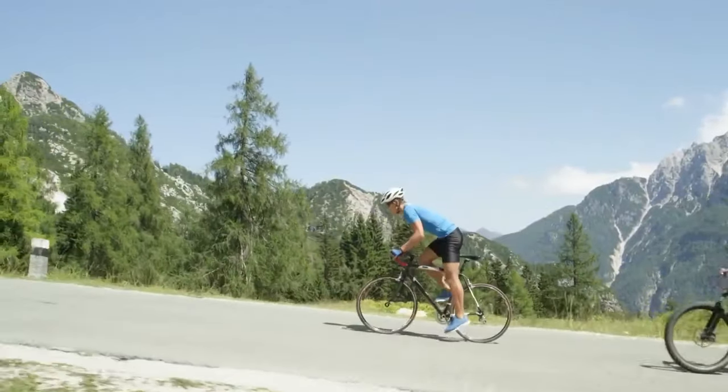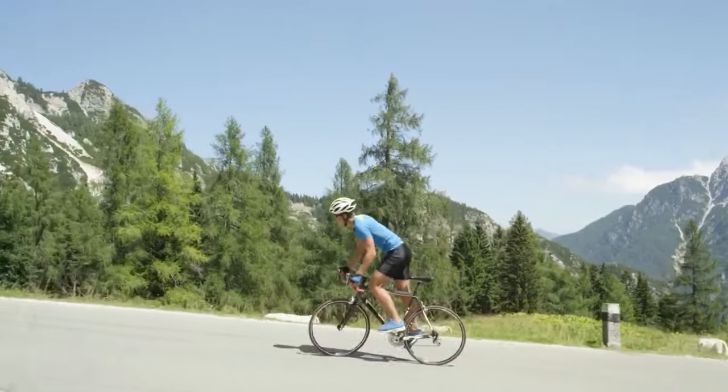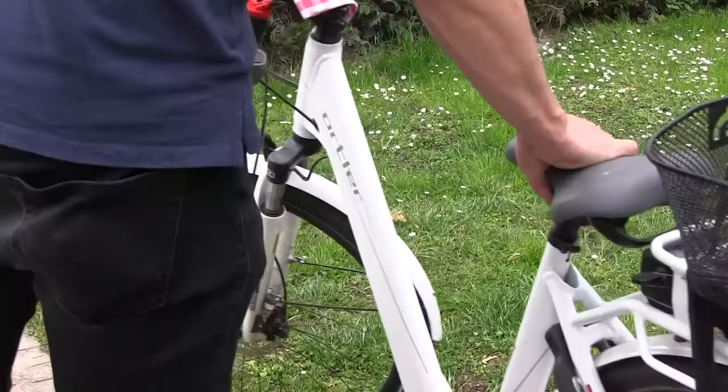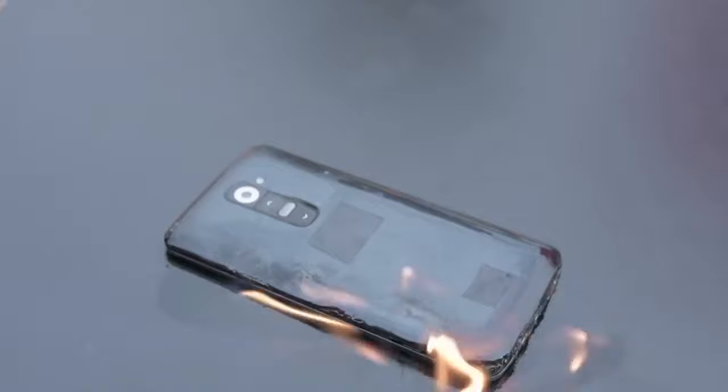E-bikes are a brilliant invention, providing an amazing source of power that keeps you going for miles, all from one small battery. However, this huge amount of power in such a small package also brings with it considerable dangers.